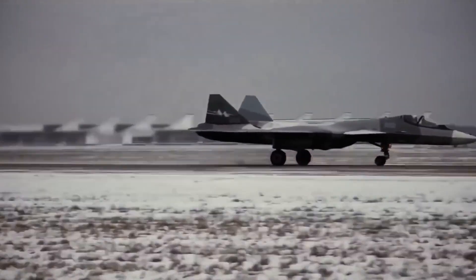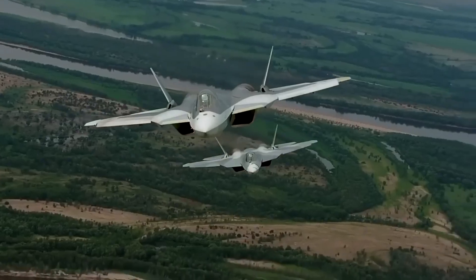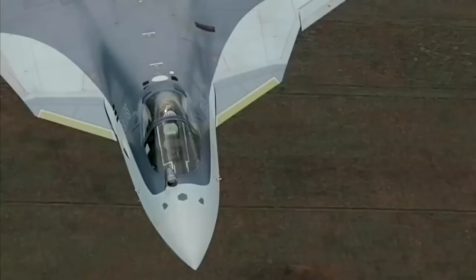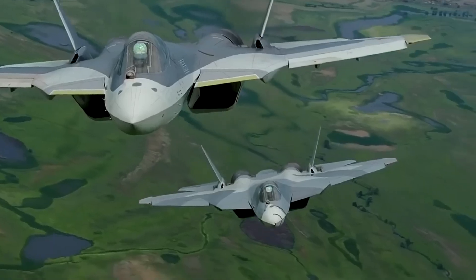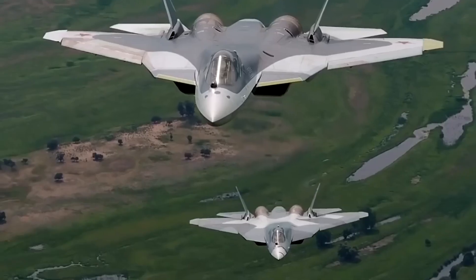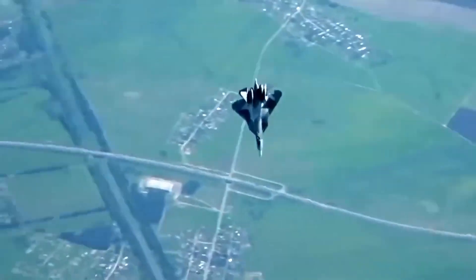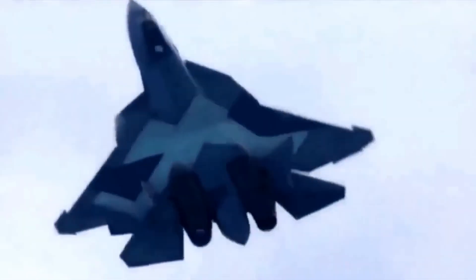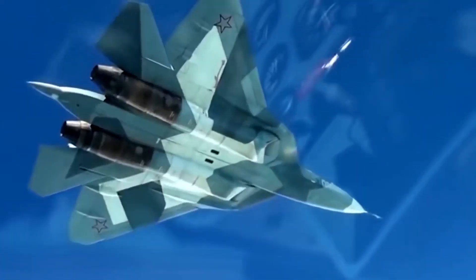The Su-57's stealth comes not just from its shape, but also from its materials. It features a faceted body with radar-absorbing coatings and internal weapon bays to reduce radar cross-section. While not as stealthy as the American F-22 or F-35, it offers a balance between low observability and high agility. Its design includes forward-swept wing roots, a blended fuselage, and canted vertical stabilizers, which help reduce radar signature while enhancing aerodynamic performance. The aircraft's use of composite materials also plays a crucial role in minimizing radar reflection. The Su-57's ability to remain undetected until the last moment gives it a critical edge, especially in contested environments where radar saturation is high. It's designed to strike before the enemy even knows it's there, and escape just as quickly.